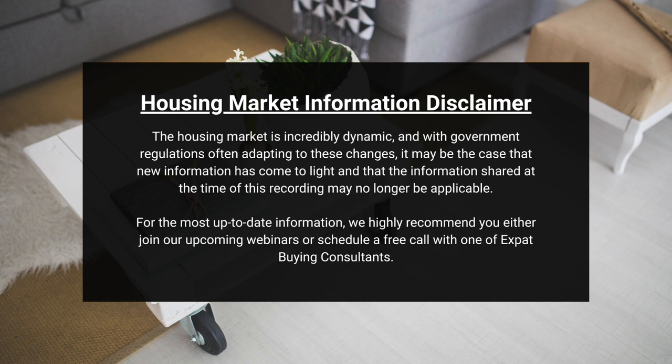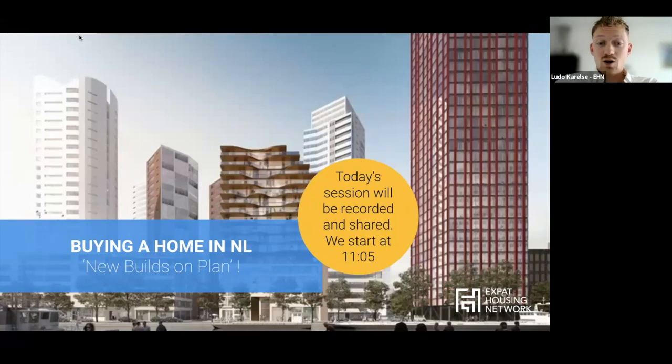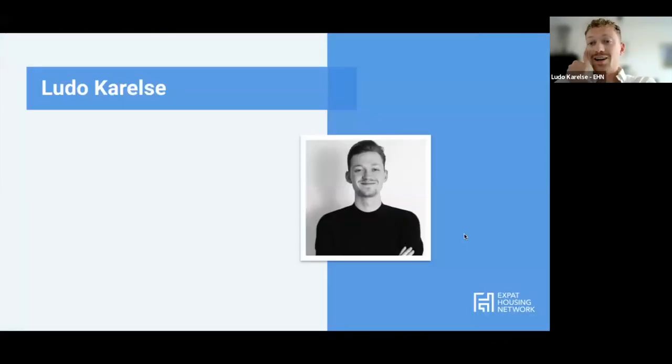Good morning everyone. Thank you very much for joining me on this webinar on buying a home in the Netherlands - not just an existing build, but a new build, a pre-construction property in the Netherlands. I am an expert buying manager at Expat Housing Network.